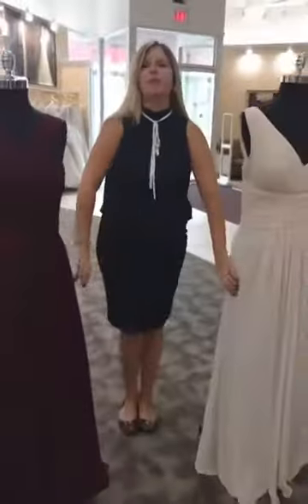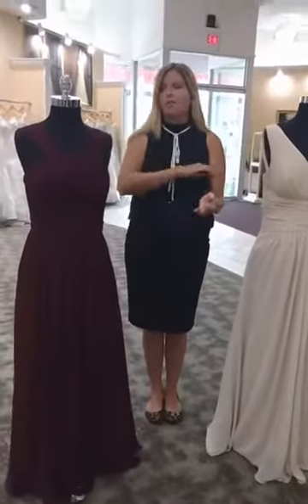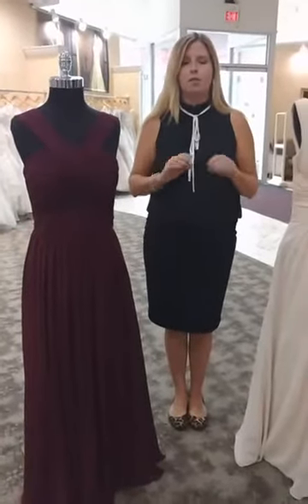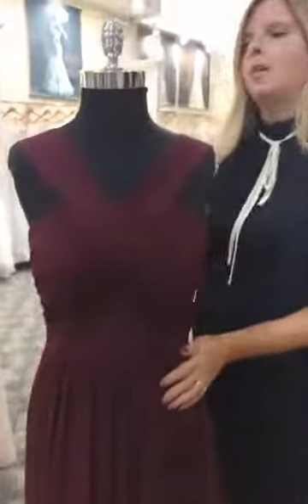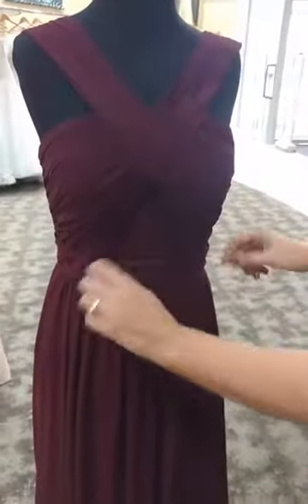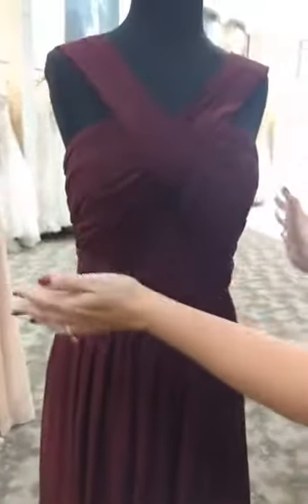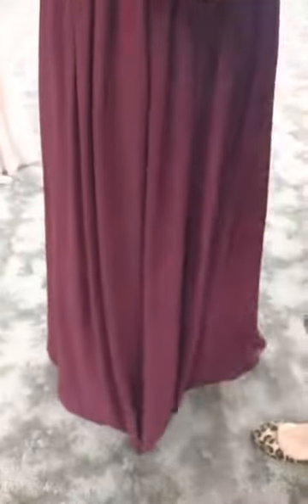Our last two dresses are, again, in chiffon, which means they're available in 42 colors. Bill Levkoff is available in all sizes from 0 to 28, and really does a great job of making dresses that are wearable for all sizes. You can have one of your bridesmaids in a size 2 and a size 20, and they will just look equally fantastic. This first dress is an example of a super wearable dress — beautiful pleated shoulder straps, intricate bodice, ruched waist, all creating great angles, shapes, and curves. Soft pleated A-line skirt.